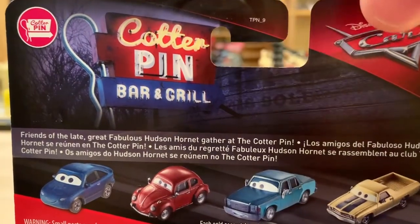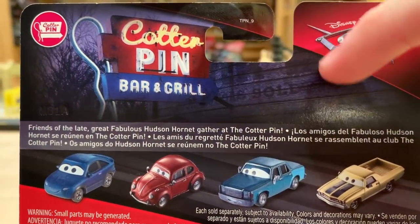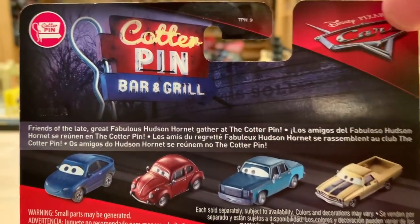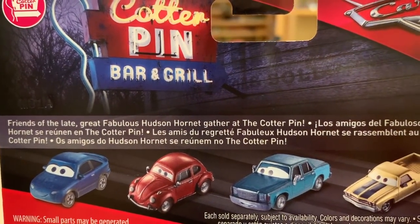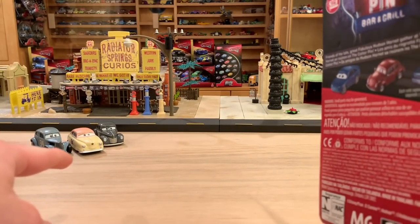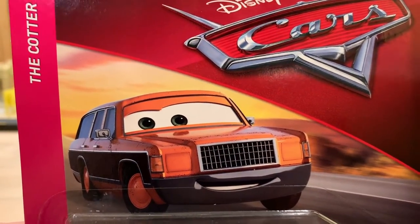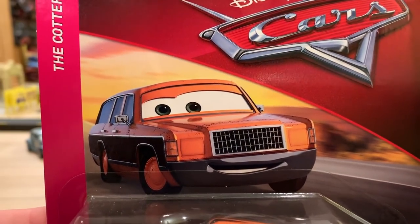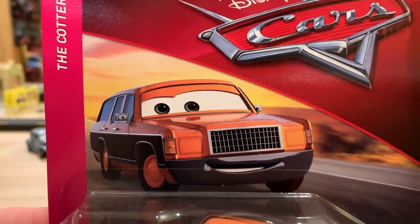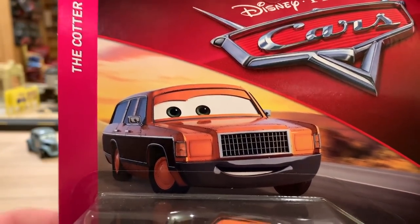There's a nice picture of the Cotterpin Bar and Grill neon sign, with fading text on the wood reading: 'Friends of the late great fabulous Hudson Hornet gather at the Cotterpin.' That refers to River Scott, Louise Nash, Junior Moon, and Smokey — though Bill Revs probably didn't actually know Doc Hudson, which would be pretty cool if he did.